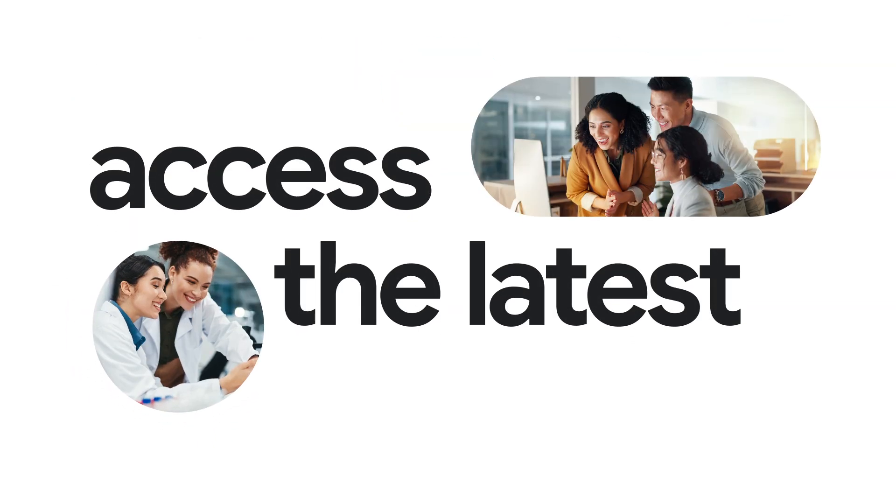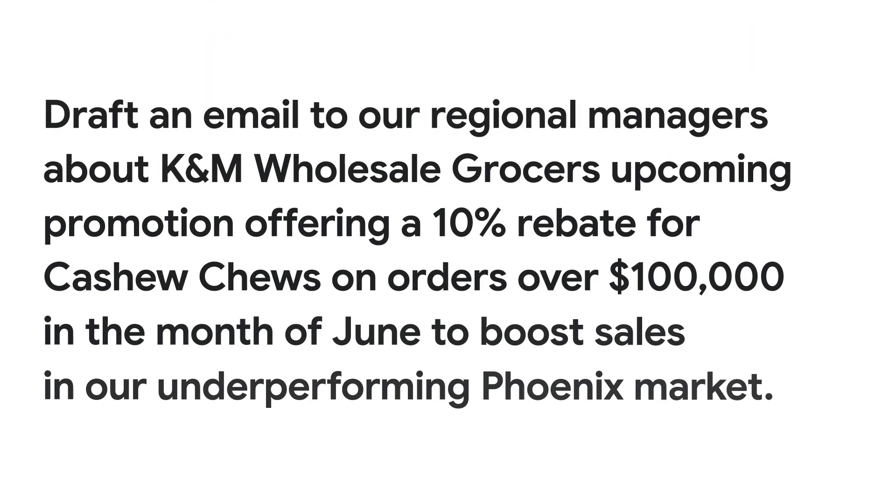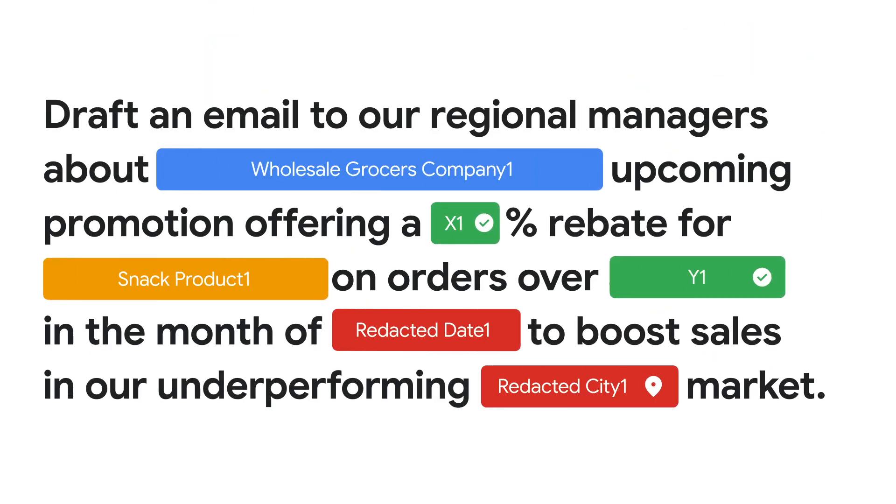Your teams can access the latest AI models and agents as they release, while maintaining complete data protection and managing compliance.